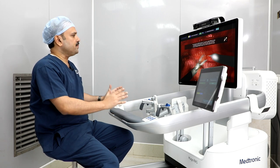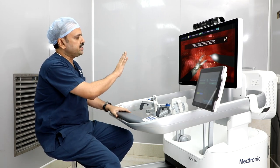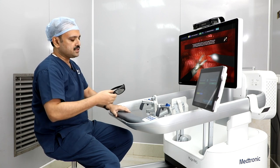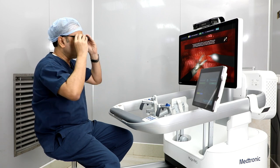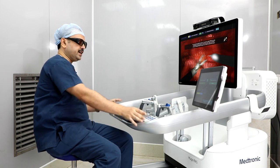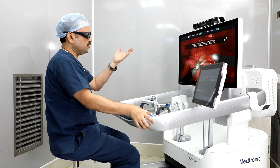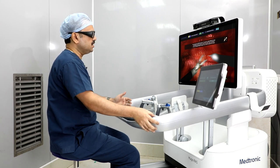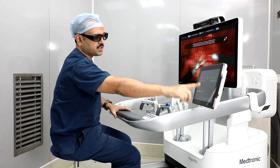We have a three-dimensional screen and three-dimensional vision. We have to adjust the height of the robot, the armrest and monitor. We also have a touch screen.